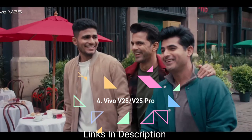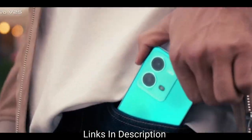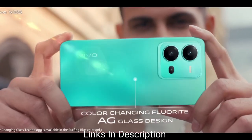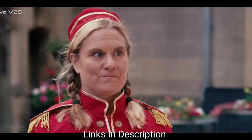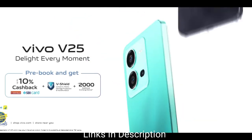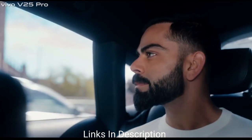Vivo V25. The Vivo V25 is a competent all-rounder with a particularly eye-catching color-changing design. But as with the Pro model, that's not quite enough to raise it to the top of an increasingly competitive mid-range market. You get here the powerful MediaTek Dimensity 900 chipset, a 64MP rear camera, and a 50MP selfie camera.